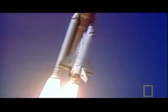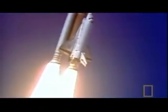Now in control program. Roger. Roll, Challenger. Good roll program confirmed. Challenger now heading downrange.